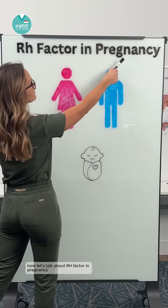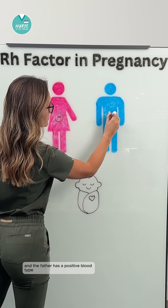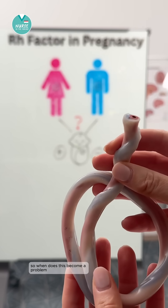Now let's talk about Rh factor in pregnancy. If the mother has a negative blood type and the father has a positive blood type, it's a toss-up. The baby could be Rh negative or Rh positive. So when does this become a problem?